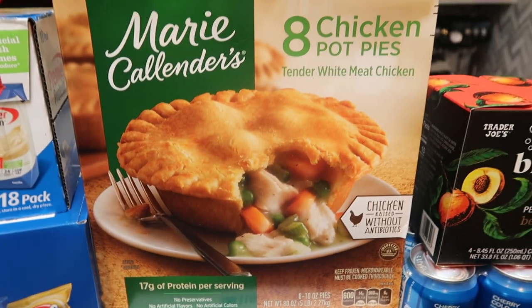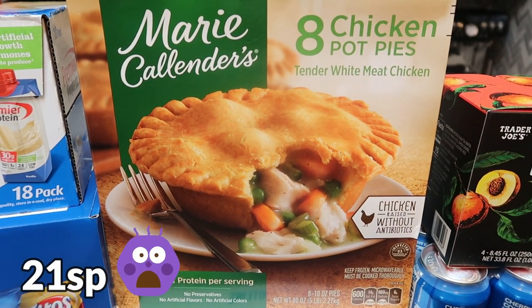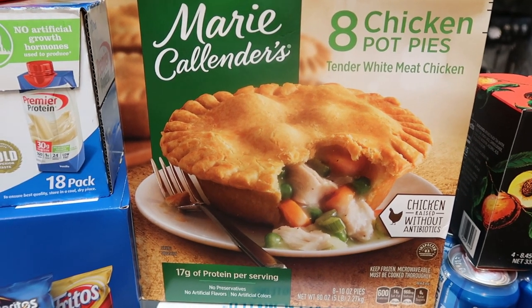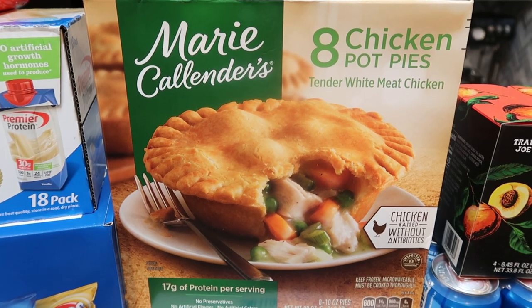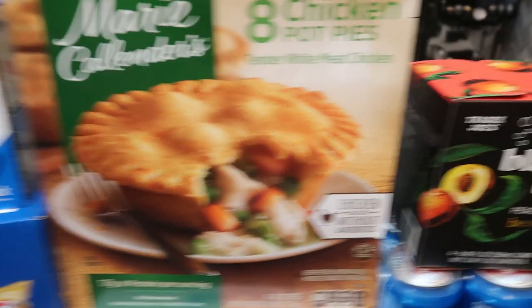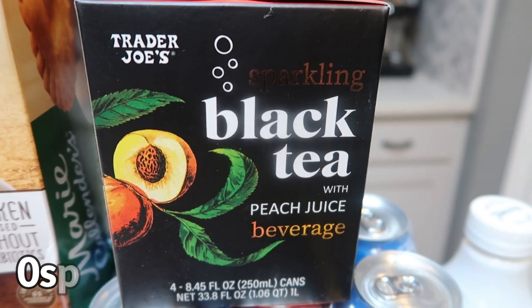No surprise that I grabbed another pack of chicken pot pies for my husband — we've been out and he's been asking. I only go to Costco generally once a month, so I told him he had to wait for the next trip. And then a repeat purchase: the Trader Joe's sparkling black tea with peach. I love this tea — it is so delicious. I wasn't sure if it's seasonal, so I wanted to grab it while I could.